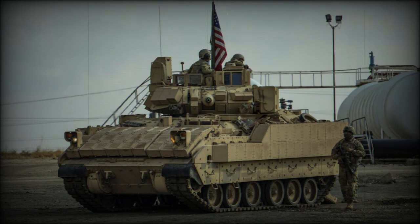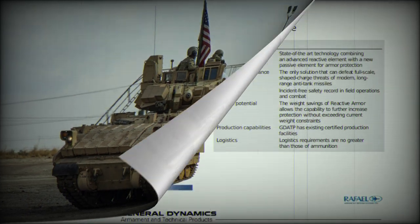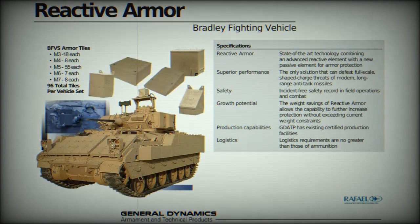As the name suggests, BRAT was created for this type of vehicle specially. There are several variants of this armor set, developed jointly by the American company General Dynamics and the Israeli Rafael. The modification used by Ukrainian forces consists of 96 elements — tiles — attached to the front and sides of the hull as well as the turret.